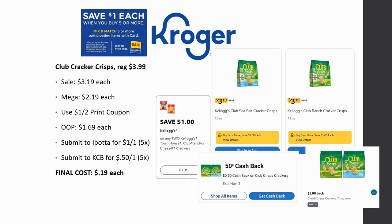Club cracker crisps are regularly priced $3.99, on sale for $3.19, mega sale for $2.19. There's a $1 off printable coupon from the Kellogg's website that covers Townhouse, Club, and Cheese-It crackers. Note: the digital coupon is only for Townhouse. Out of pocket you pay $1.69 each. Submit to Ibotta for $1 back on one, limit of five times, and Kroger cashback for $0.50 back on one. Final cost is just $0.19 each — another great one to grab or donate.